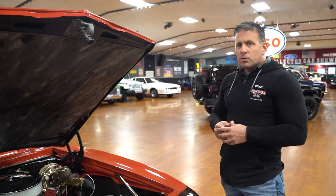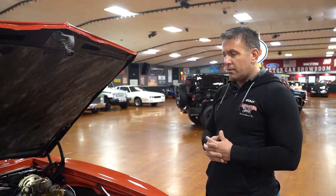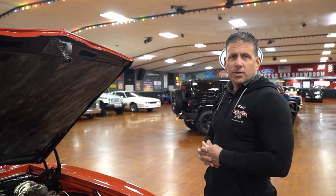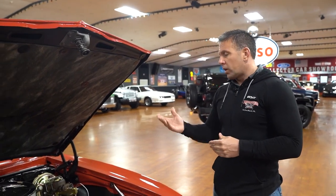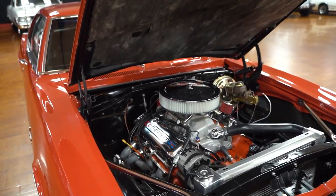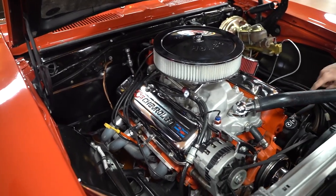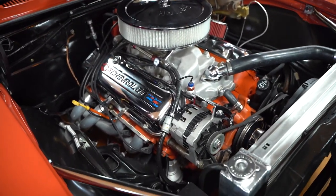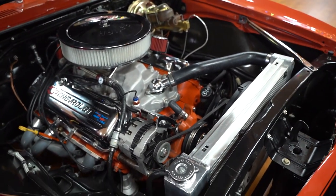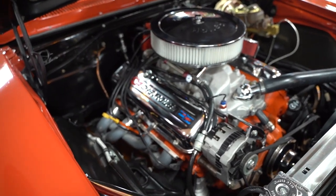I don't know if there's any muscle car that has stood the test of time year after year and is currently leading the pack like the first-gen Chevrolet Camaros. This one happens to be a 1968 — it's a big block car, 396. It does have power brakes, power steering, and there is no AC in the car. If you are interested in AC, we do add that here at Hankster's.